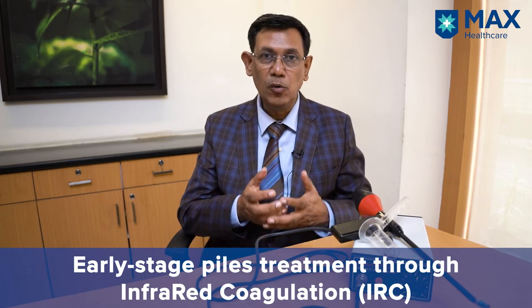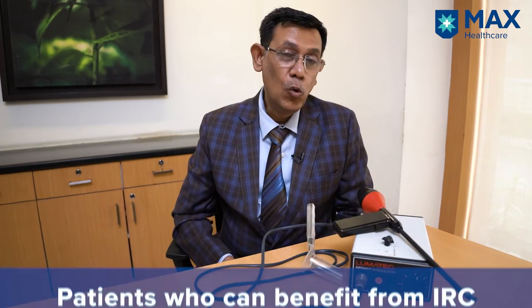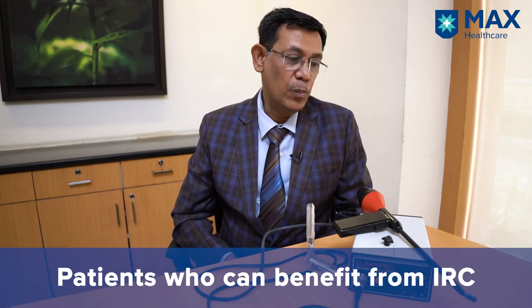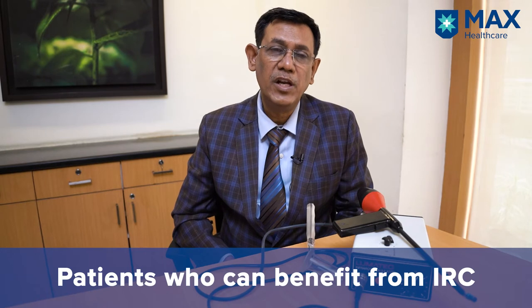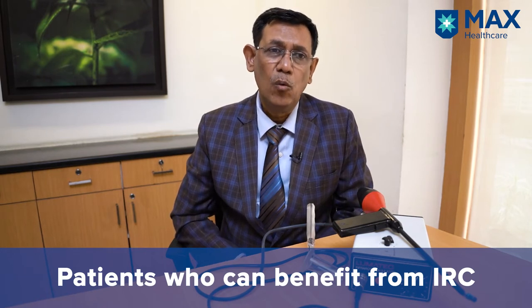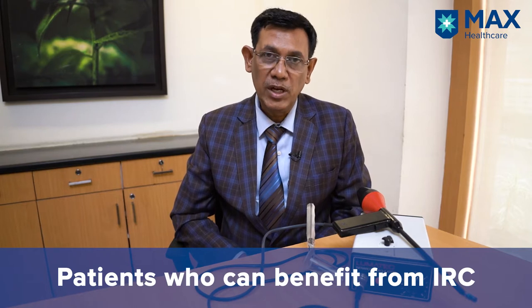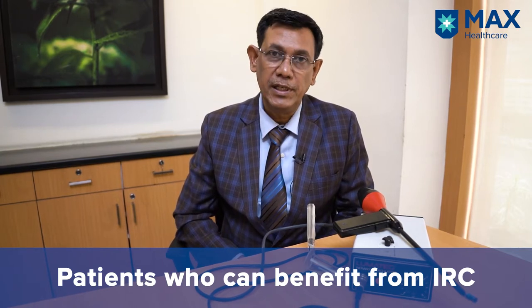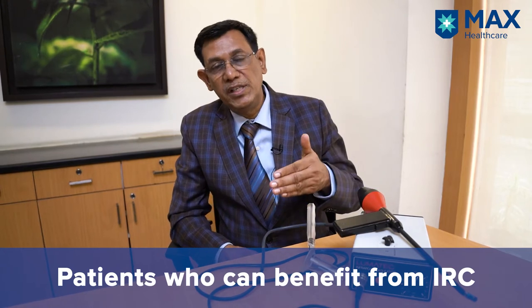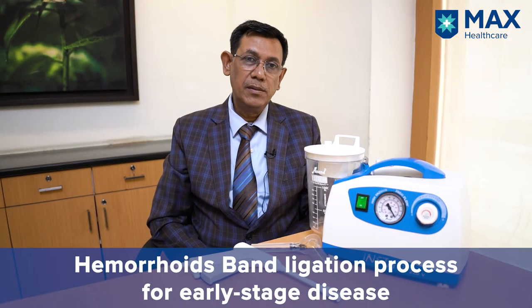This is an OPD procedure. No admission required. Patient can go back to work the same day. Patients who benefit most from IRC are those who have early stage disease, meaning the frequency of bleeding is not that much — once or twice a month or maybe once a week — or patients who cannot undergo any form of surgery. Both groups of patients are very nicely treated by infrared coagulation.